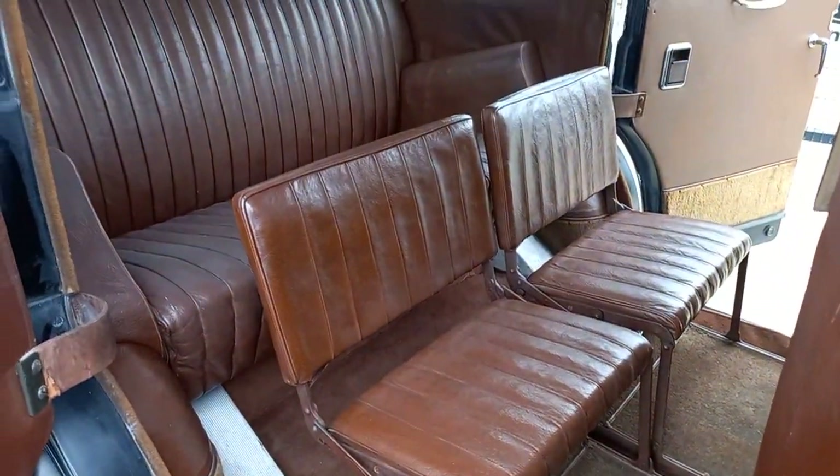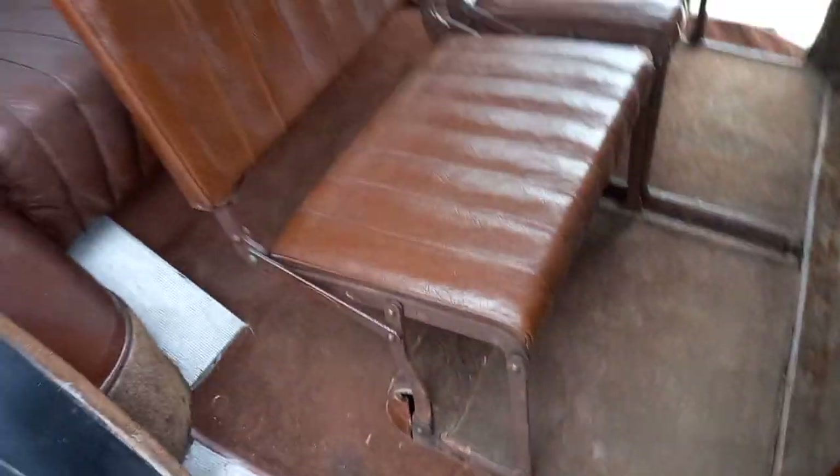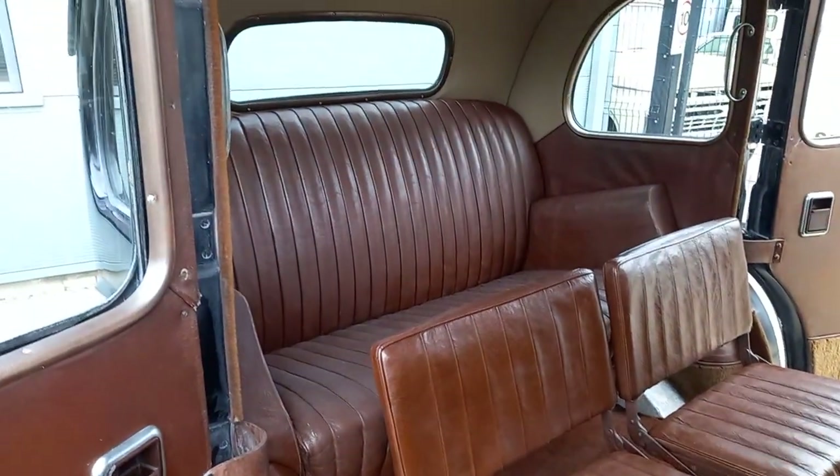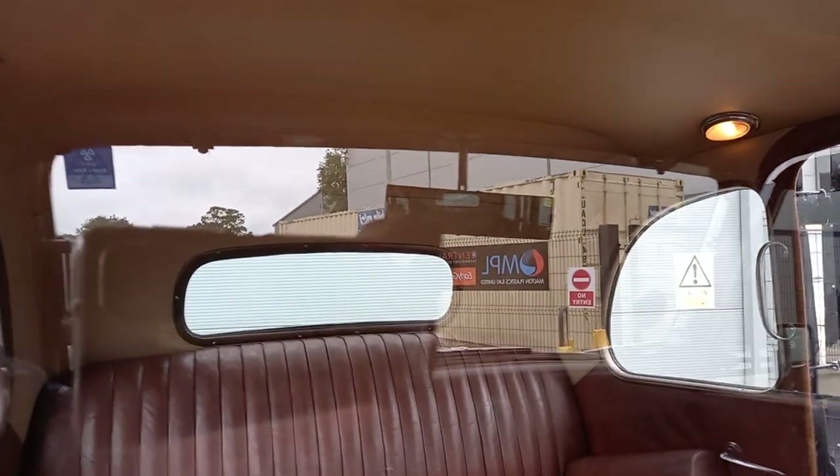Some extra dickey seats there. They obviously fold away like so, out the way, which is nice. Or they come up. So you can get four in the back quite comfortably.